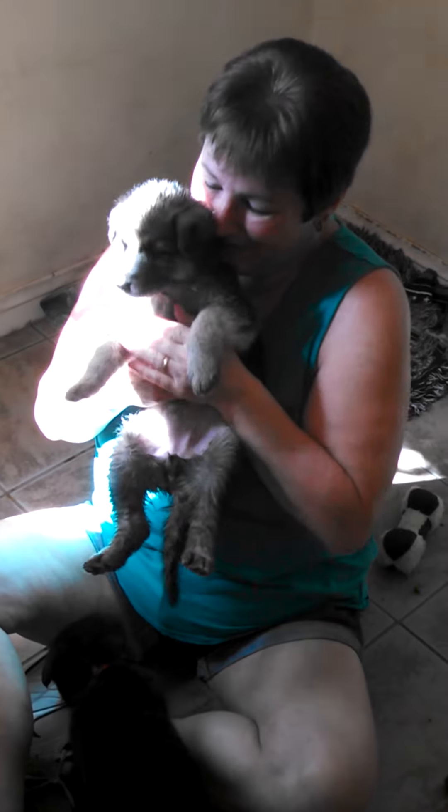Orange. Here's our beautiful orange baby. They're so good.